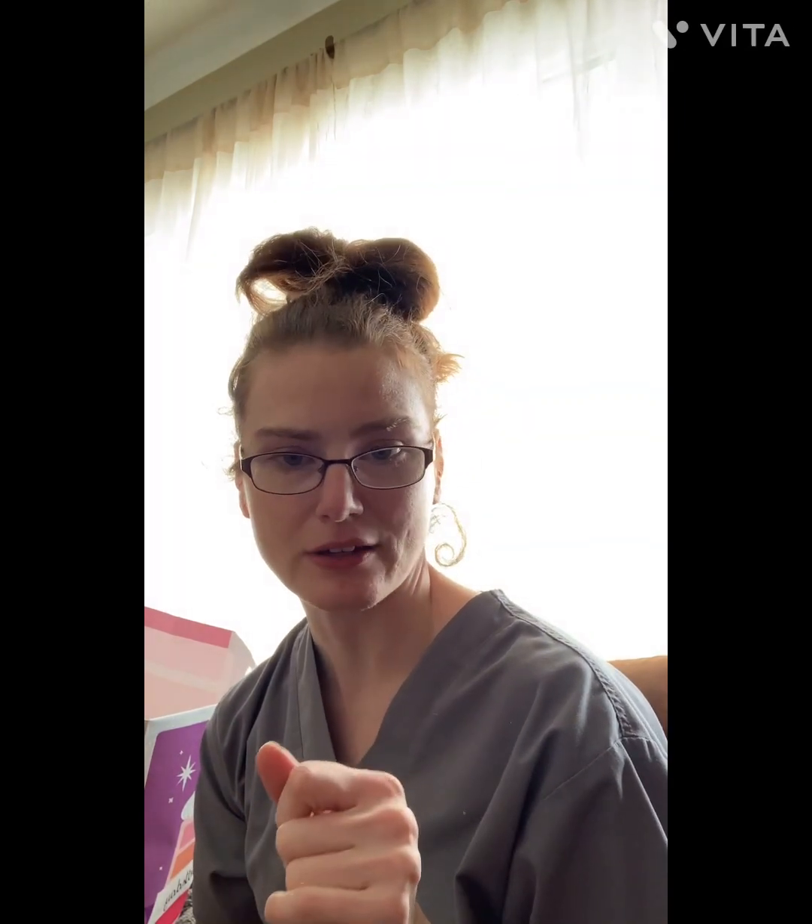And then my husband got me these slippers — I needed a new pair — and then a $50 Amazon gift card. Yay!